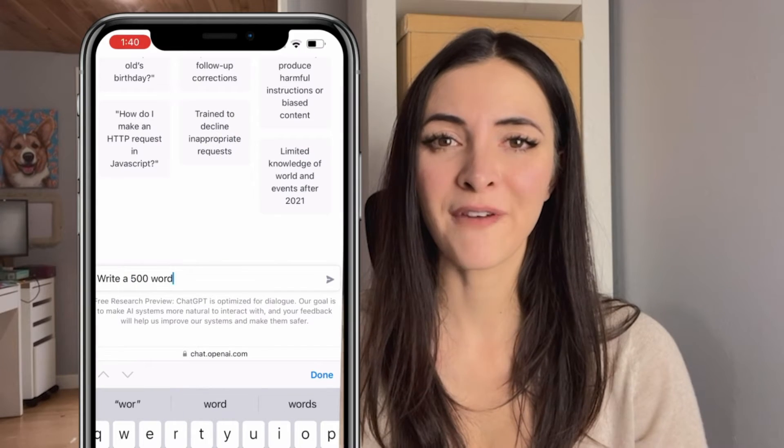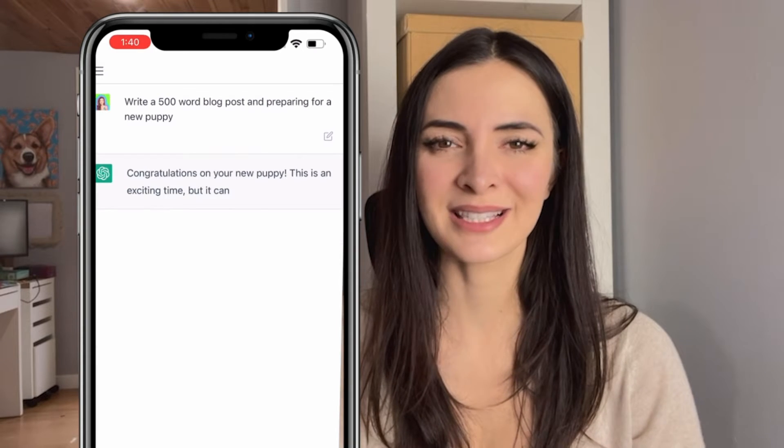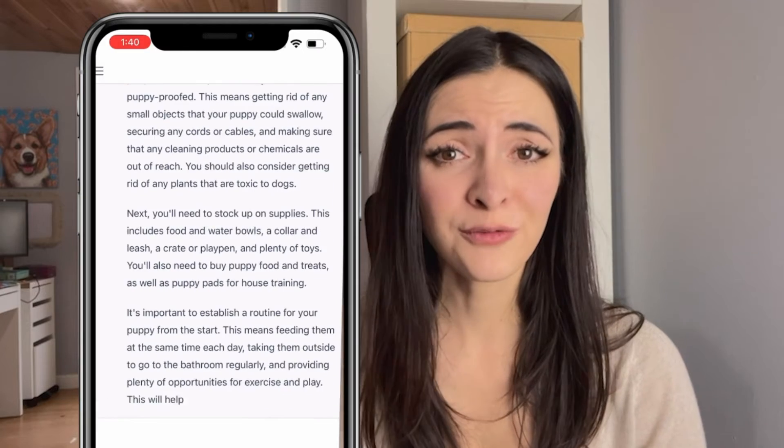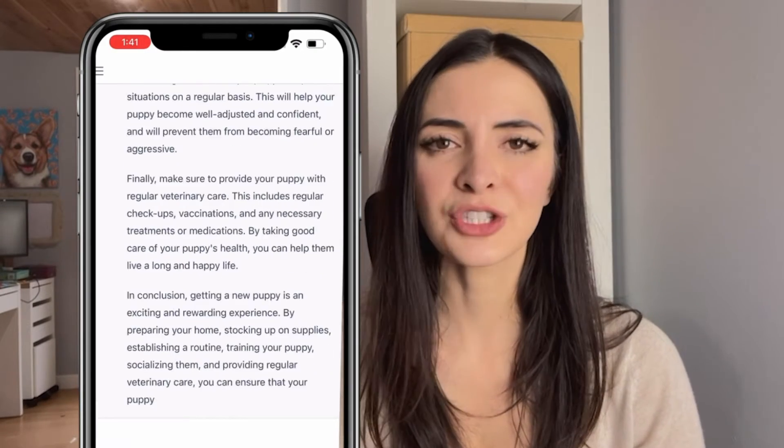Number 9, you can write a blog post in a matter of seconds. Let's ask it to write a 500-word blog article on preparing for a new puppy and see how it does. You can pause it to read, but I think that's fantastic. In a matter of seconds, for free, you have a 500-word blog post in whatever niche you like.